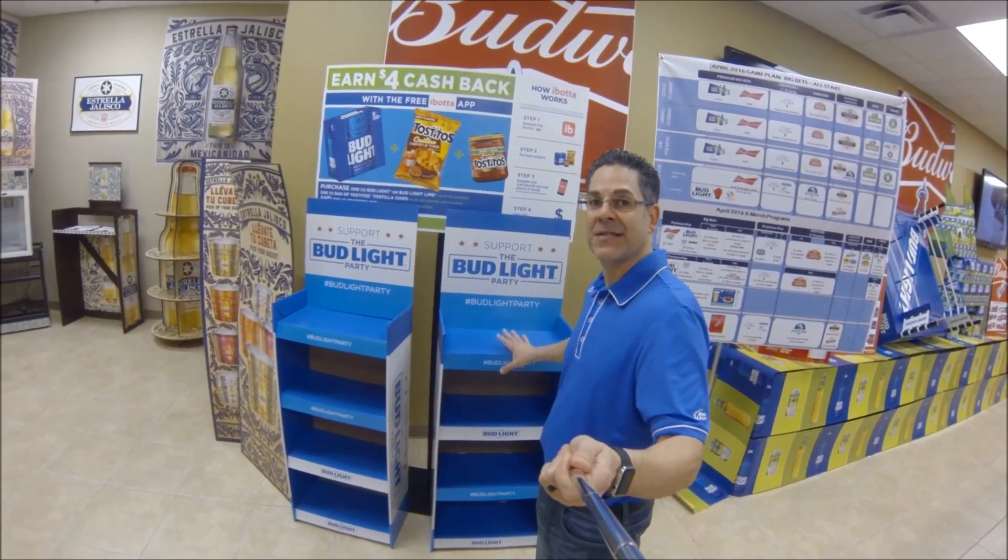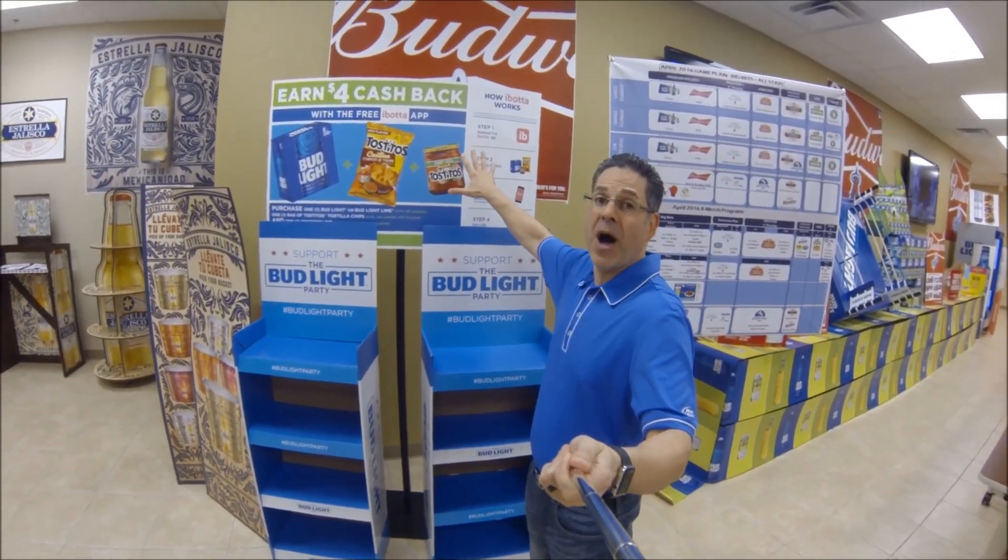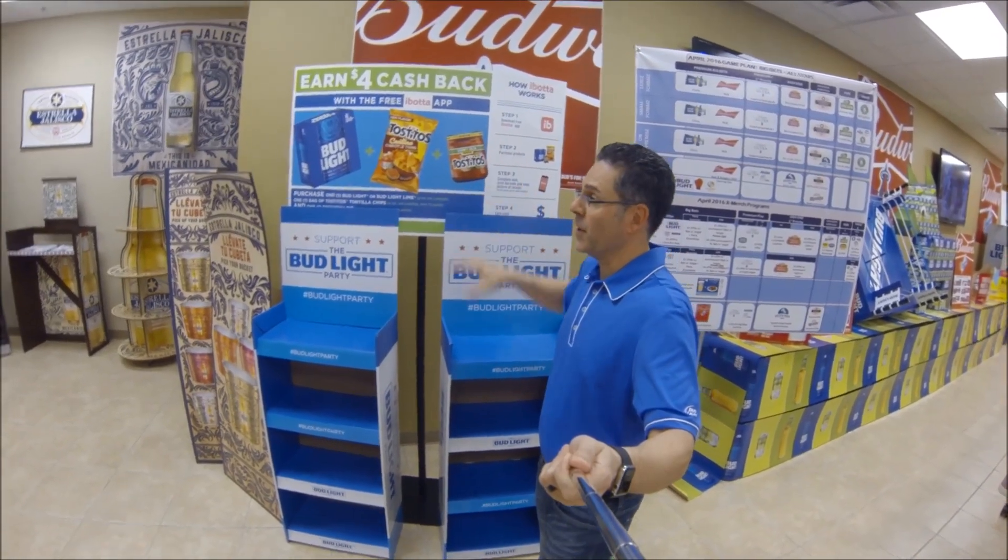These really cool Bud Light party bins are here. They stand out. You've got a Bud Light topper that goes along with it — that's really cool.